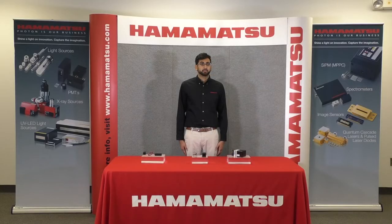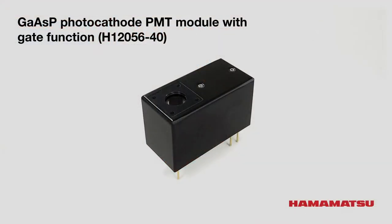Next, we have the H12056-40. This is the GaAsP photocathode PMT module with gating function. In optogenetics applications, it is possible to use the gate function as a shutter when the excitation light is incident.